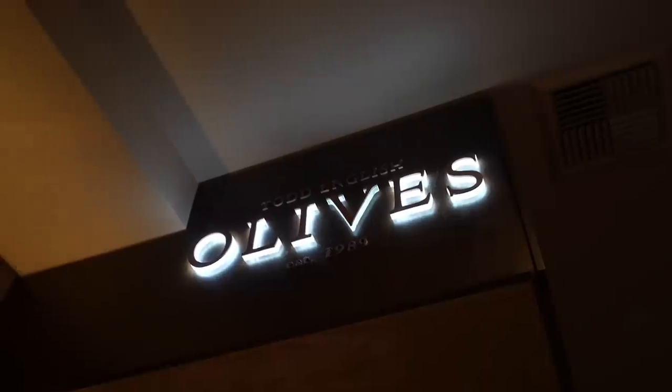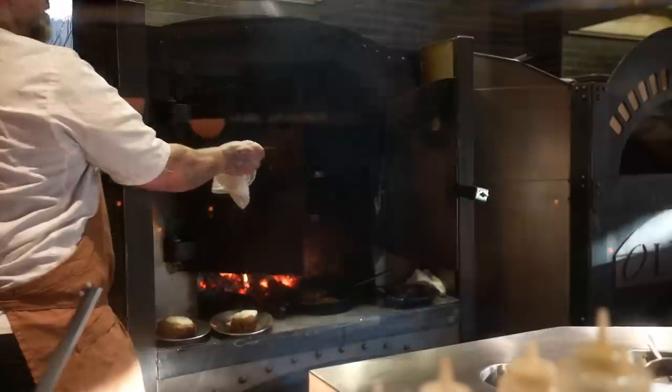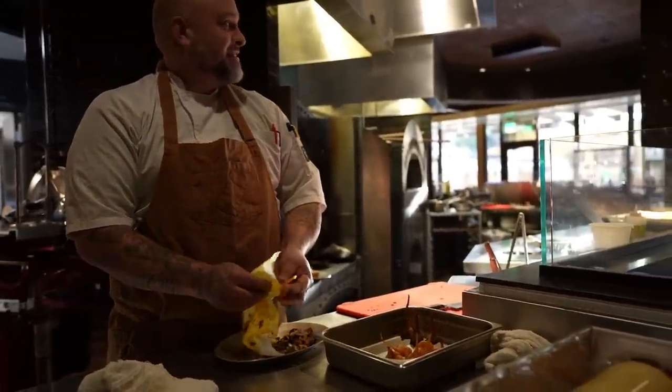First restaurant today: Olives by Todd English. The things that they cook here are all based on cities where olive trees grow, and they take regional recipes and make them their own.